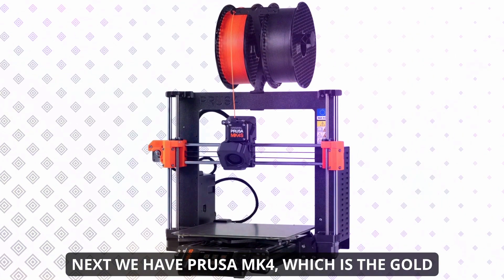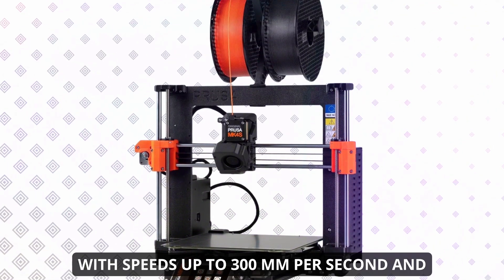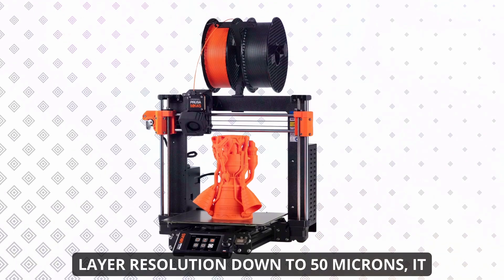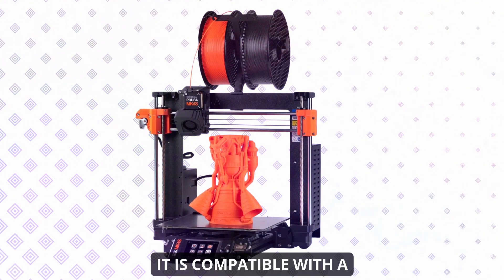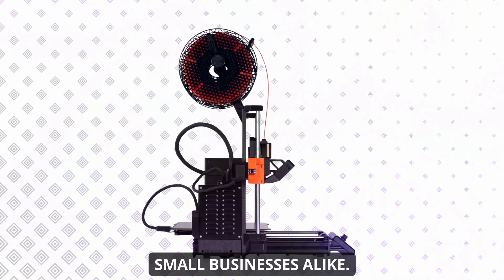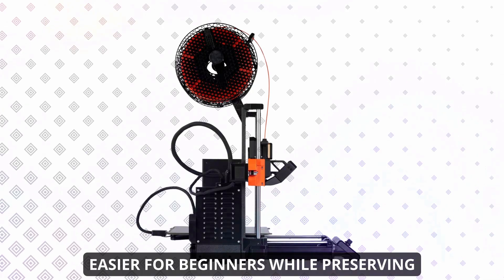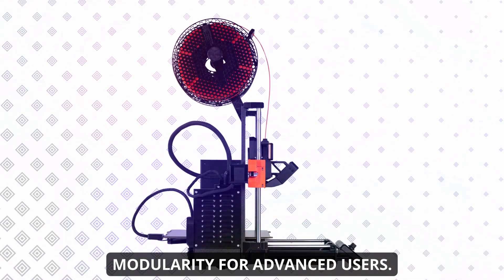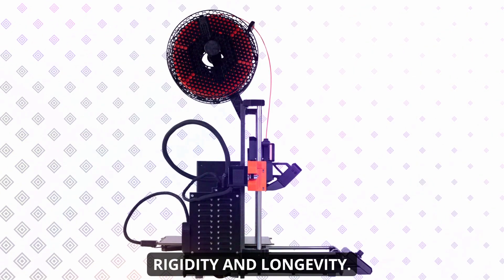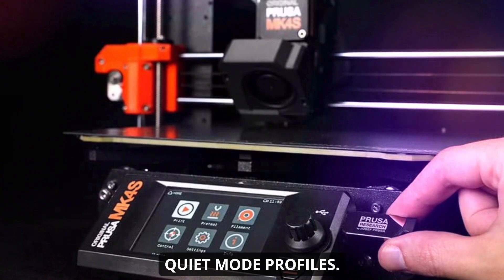Next we have the Prusa MK4, the gold standard of home 3D printing for good reason. With speeds up to 300 millimeters per second and layer resolution down to 50 microns, it handles detail-heavy prints with ease. Compatible with a wide range of filaments, the MK4 is a workhorse for makers and small businesses alike. It ships semi-assembled, making setup easier for beginners while preserving modularity for advanced users. The printer's frame is built from CNC-machined aluminum, giving it both rigidity and longevity, and operating noise is minimal thanks to its quiet mode profiles.